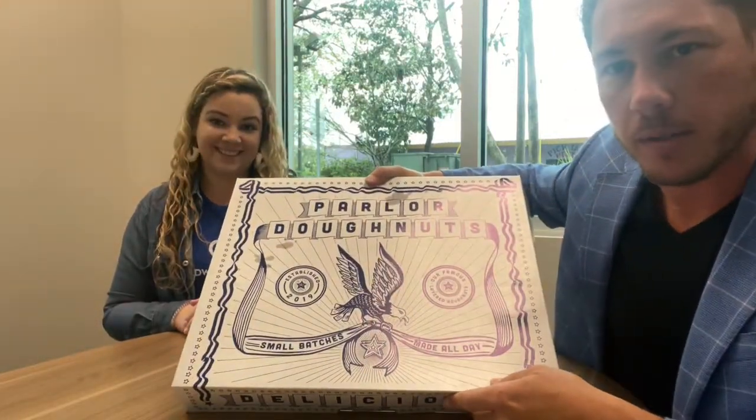Something we want to do is start profiling and promoting other businesses in the area — a small business shout-out. So today, what do you have for us? Parlor Donuts!